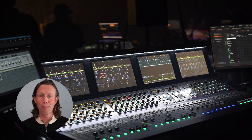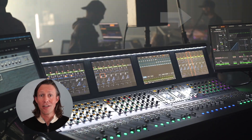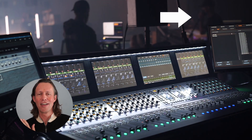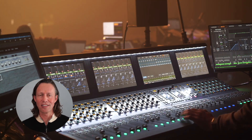We had over a hundred inputs for this show, so everything had to be lined up quite perfectly. You can see our monitor engineer Chip behind me doing the same thing on the monitor console. We're going channel by channel together to make sure it's all patched correctly before the band actually gets on stage.